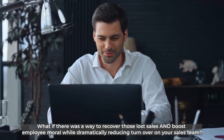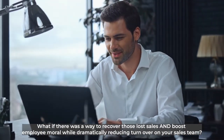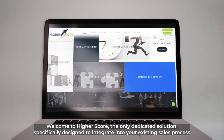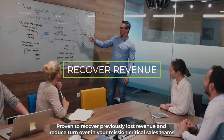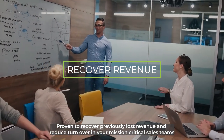What if there was a way to recover those lost sales and boost employee morale while dramatically reducing turnover on your sales team? Welcome to HireScore, the only dedicated solution specifically designed to integrate into your existing sales process — proven to recover previously lost revenue and reduce turnover in your mission-critical sales teams.